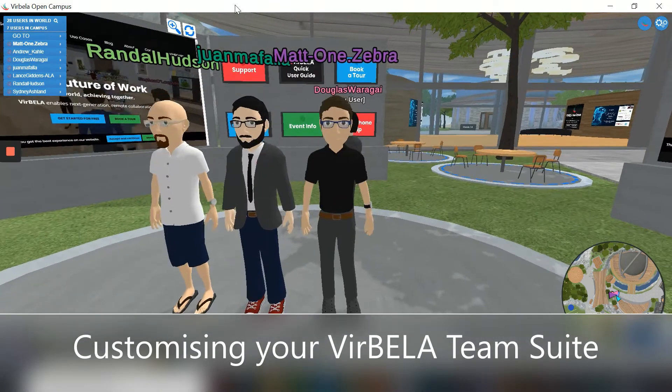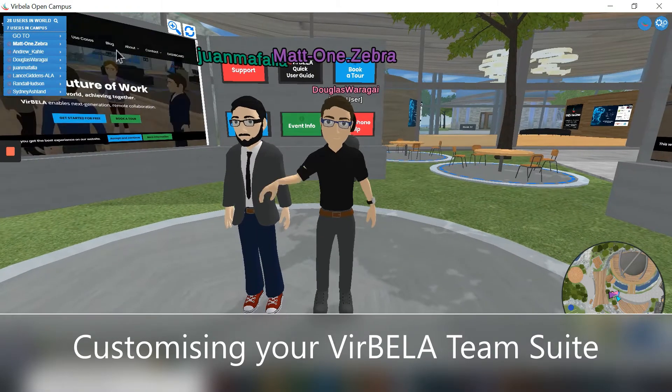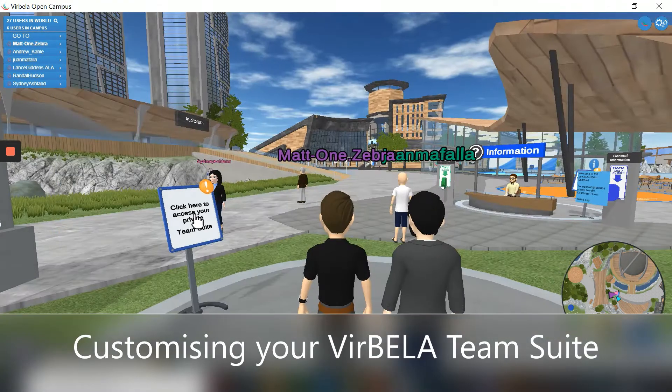Hey everyone, Matt here from One Zebra. As you can see I'm just here in the VirBELA Open Campus. Now one of the great things about the private team suite is I can access my own private office area here within the Open Campus.